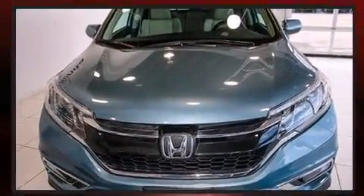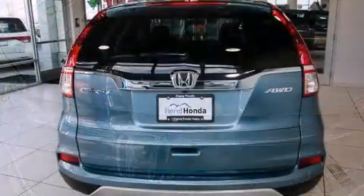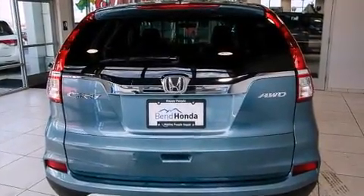Honda prioritized comfort and style by including an outside temperature display, heated seats, power moonroof, rear wipers, and more.